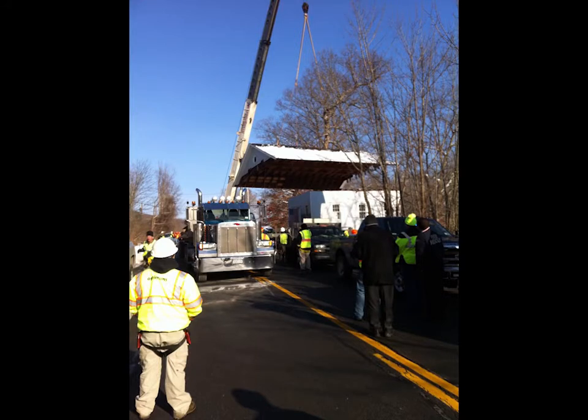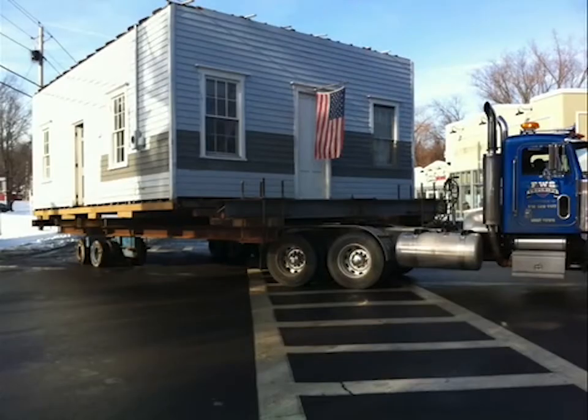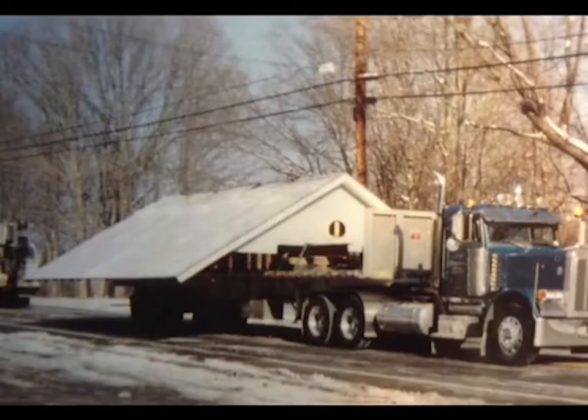On moving day, December 19, 2013, snow was on the ground from a storm a few days before. The snow got shoveled off the roof and the roof was lifted. Here's the building making the turn onto Main Street in Millerton, and the roof is not far behind.